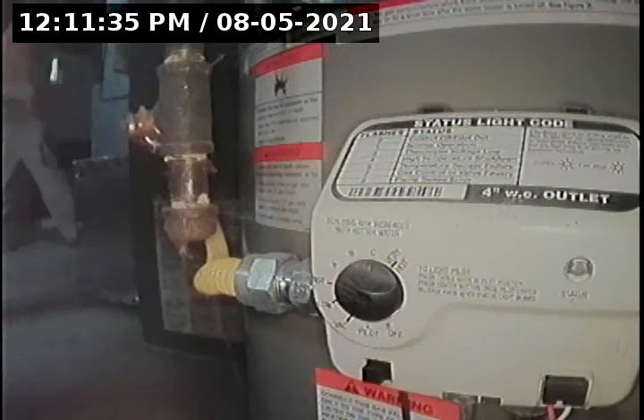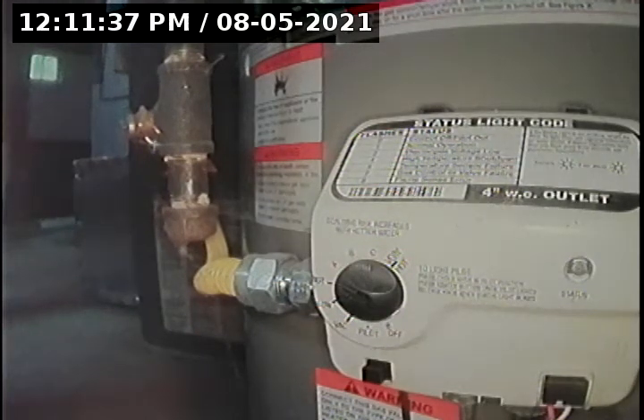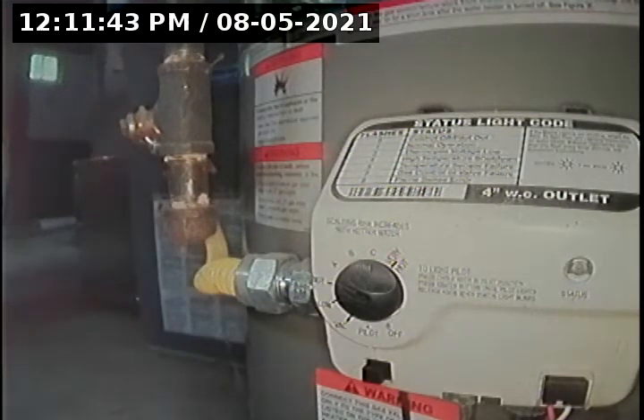Hello, this is Seth Lewis from Lantern Home Inspections here to perform a sewer and camera inspection on property 3144 Northeast 18th Avenue, Portland, Oregon 97211. Current time is 12:11 p.m. on August 5th, 2021. The house is facing west; I'm here on the east side of the house, inside the basement.